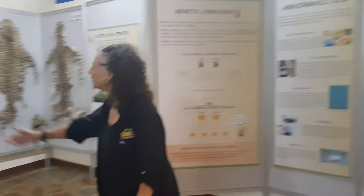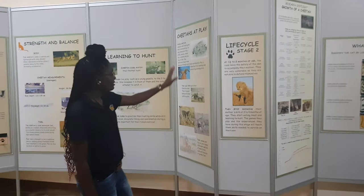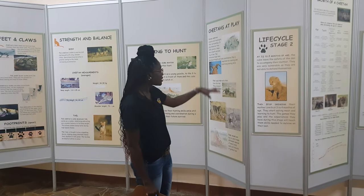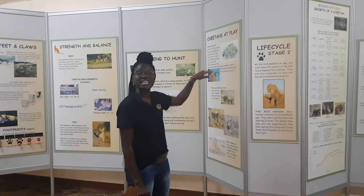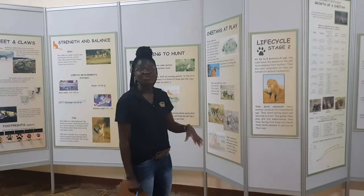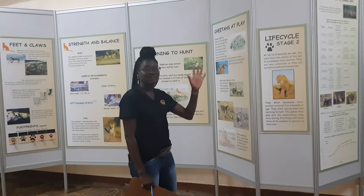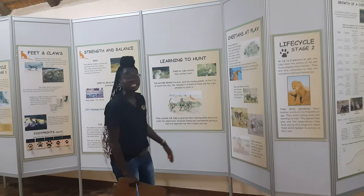Stage two: at about one and a half months of age, the cubs now safely leave the den to accompany their mother. At this stage they are still very vulnerable. A cheetah cub needs a lot of training from its mother to survive in the wild. We link this stage to the cheetahs we have here at the center and why we cannot release them — because they've not had enough training with the mother to survive out there in the wild.